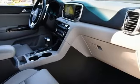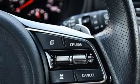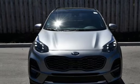Edmunds.com finds that passengers and drivers alike benefit from well-contoured seats and adequate head and leg room. Kia — designed for fun, driven for thrills. Hurry in today for a test drive.